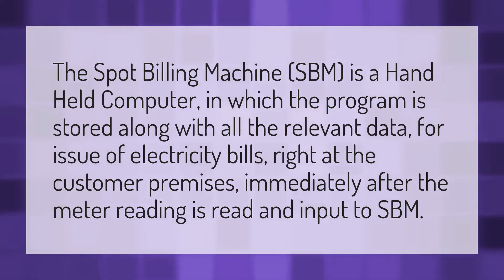The Spot Billing Machine (SBM) is a handheld computer in which the program is stored along with all the relevant data for issue of electricity bills right at the customer premises, immediately after the meter reading is read and input to SBM.